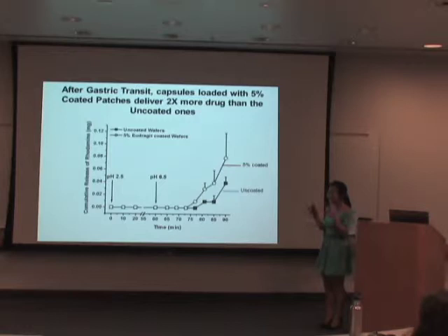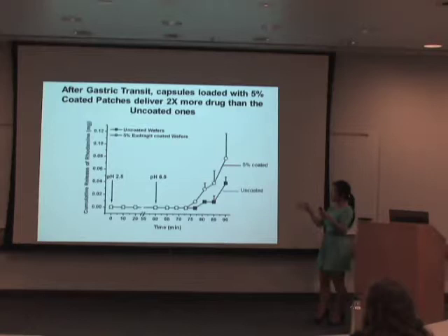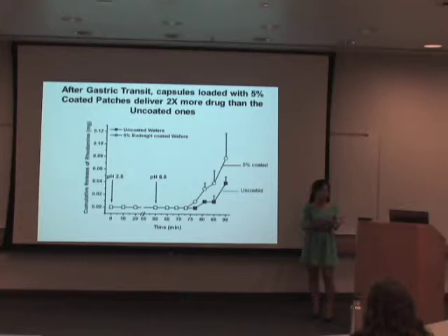I then put the micro-adhesive patches inside the capsules and repeated the dissolution process. The coated micro-adhesive patches in the capsules were placed in pH 2.5 for one hour — during this time, you can see there is no drug being released, which is good. After transfer into pH 6.5, for the first 15 minutes the capsule is dissolving, so no drug is released yet. But after about 15 minutes, drug release begins. Interestingly, the capsules containing enteric coated patches actually released more drug than the uncoated patches, because the enteric coated patches come out of the capsules individually, providing more surface area for drug release.